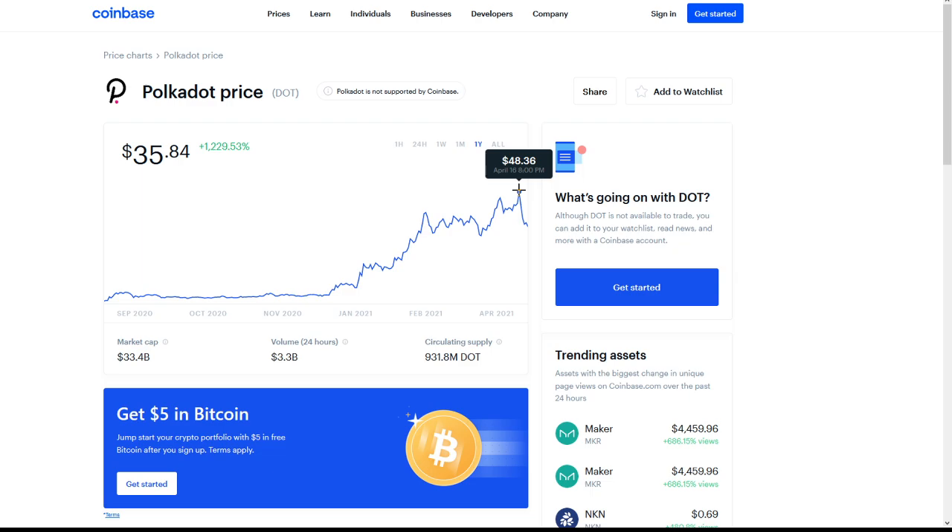If all these updates continue coming to Polkadot and projects continue to demonstrate utility and use cases, and if more investors understand the maximum potential involved, we'll see a lot of people jumping in at this cheap rate. A lot of people understand that $35.84 is still a very good rate, obviously lower than Chainlink at this point. So we'll continue to follow Polkadot through its 2021 period — it looks like a great coin. Make sure you're getting in at a good entry point and do your research before investing.